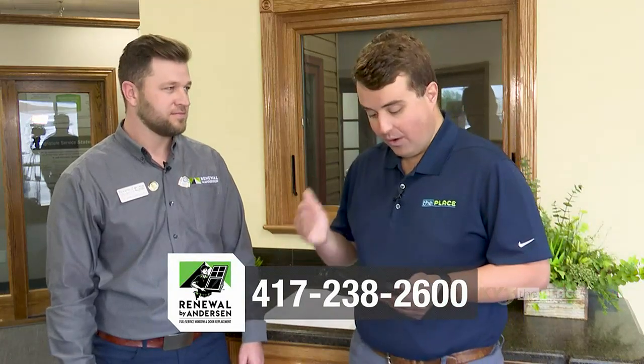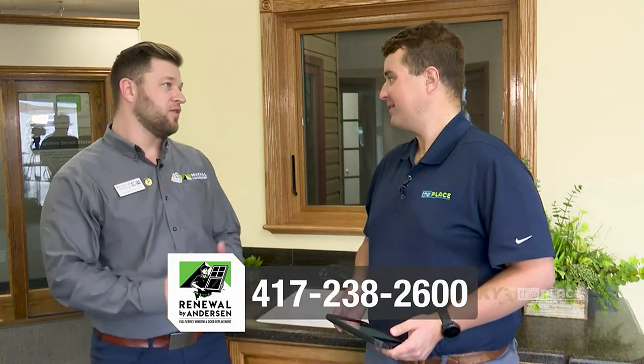We're going to be talking today about the Memorial Day sale that's happening this month, and we're going to get to that a little later. But first, I want to talk to you about this. With so many window materials to choose from, shopping for replacement windows can be a little bit overwhelming. So what makes your window material really the best choice?